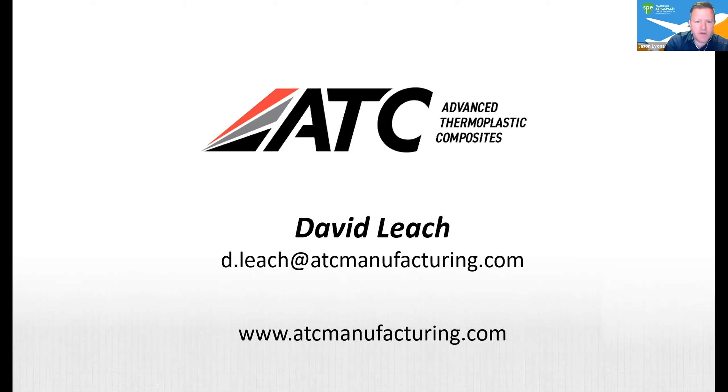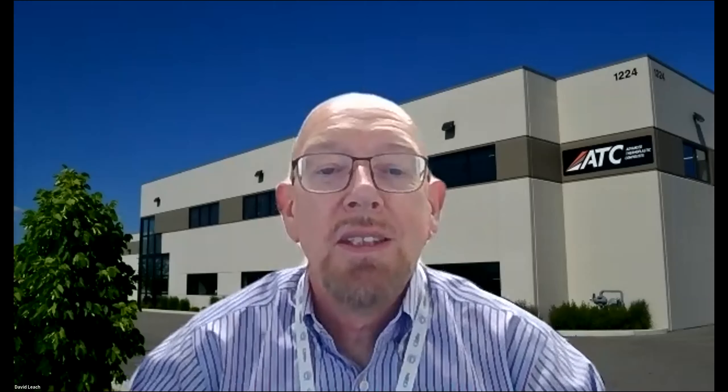On behalf of SPE and everyone online, we want to thank you for your time this morning. It's always great to hear you speak, and I look forward to it every time I get an opportunity. Thanks again, and hope you can stick around for the rest of the talks today.